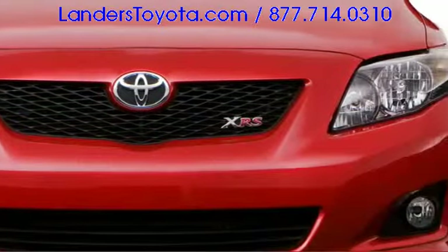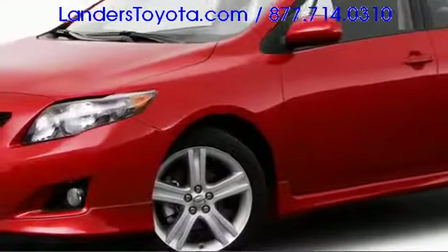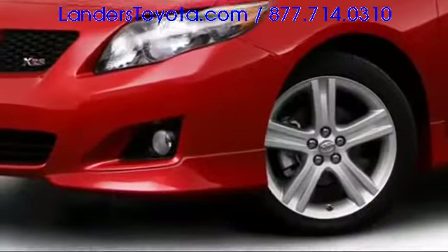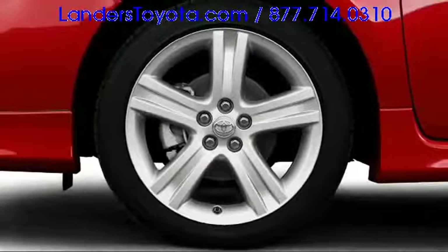From the rearward reaching headlights back to the prominent tail lamps, the Corolla appears refined. Supplemented further by alloy wheels up to 17 inches in diameter, prepare to turn heads in this attractive compact.